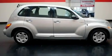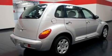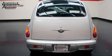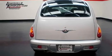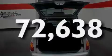Its top features include solar control glass, air conditioning, a rear window defroster, a multi-link rear suspension, a Sentry Key Theft deterrent system, rear seat childproof door locks, a full-length floor console, a rear window wiper, and this vehicle has less than 73,000 miles.